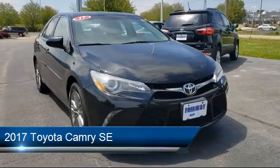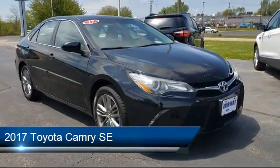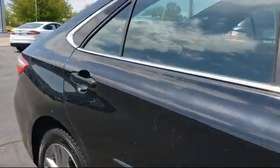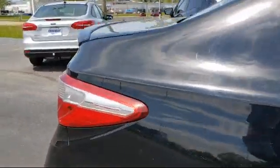It comes equipped with steering wheel controls, rear view camera, tire pressure monitoring system, heated door mirrors, rear spoiler, and dual front side impact airbags.